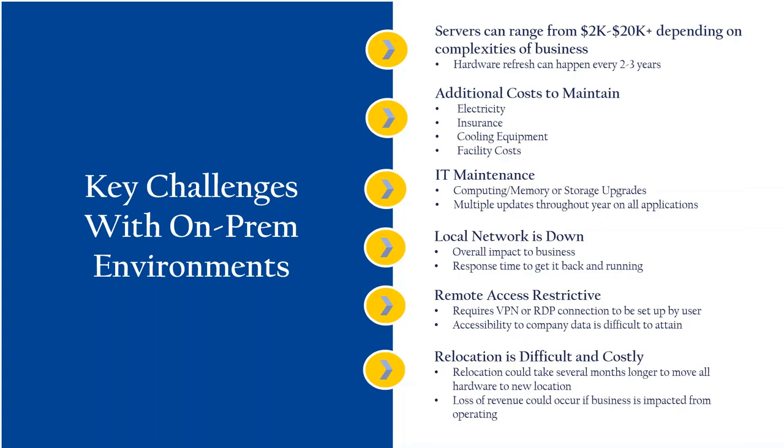Relocation costs become difficult and costly on-prem. If you're moving the business, you have to take all your server room hardware with you and set it all back up. Any delay in that move causes loss of revenue. With Starship Cloud, you can just pick up, relocate, plug and play, and go — no need to worry about moving machines or any of the hardware you're currently running.